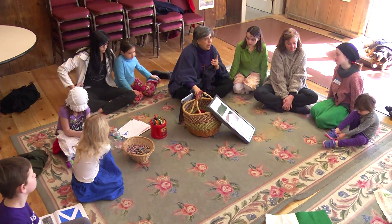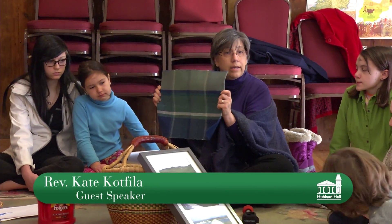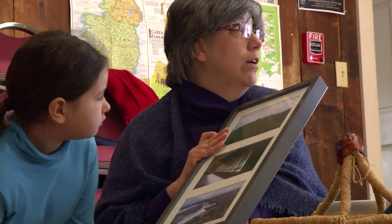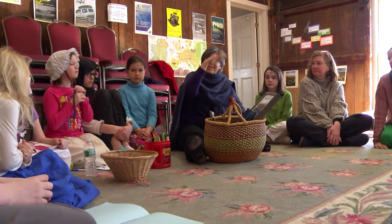We talked about three different kinds of ways of showing connection. Kate is today's guest speaker. I wonder if you can see any patterns — can you see any up, down, left, rights? She talks about what life and art is like in Scotland. They lived in homes built of stone with thatch on top.